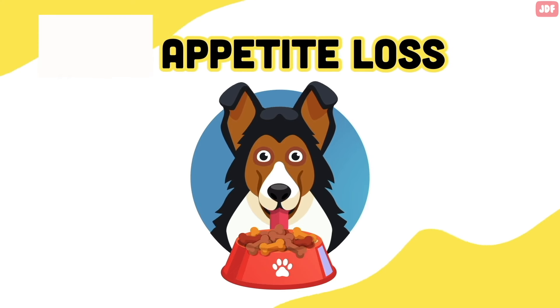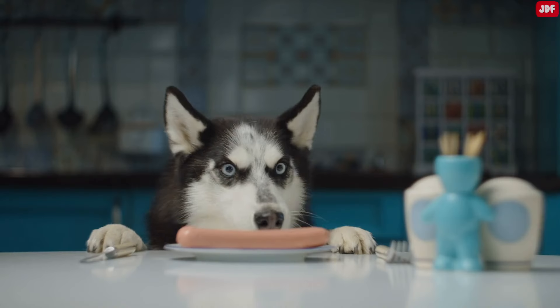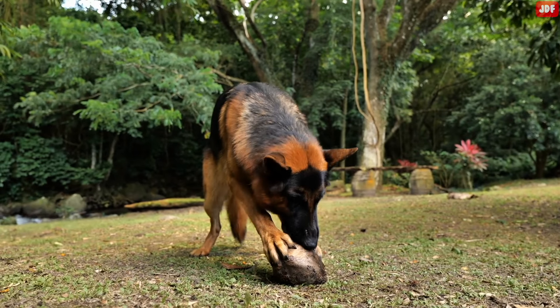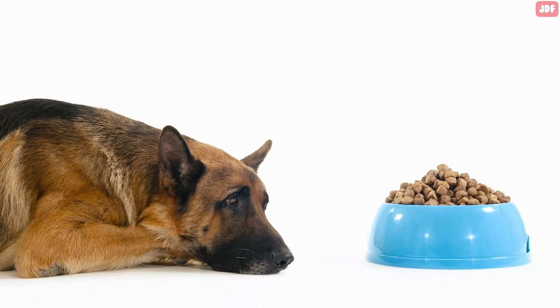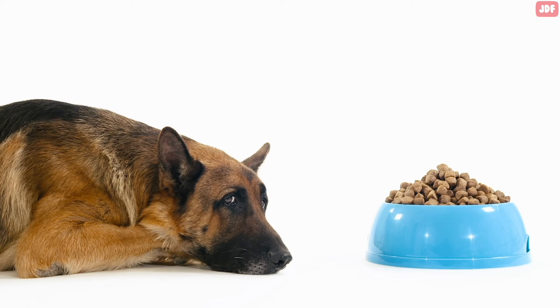Number 8: Appetite Loss. Most of the time, dogs will gladly scarf down their entire bowl of food or steal that unattended sandwich from the table. Dogs will often eat things that aren't even food, too. A dog who seems to be eating less or who has stopped eating is one who needs medical attention. A loss of appetite can mean infection, parasites, gastric disease, diabetes, and even cancer in some cases.